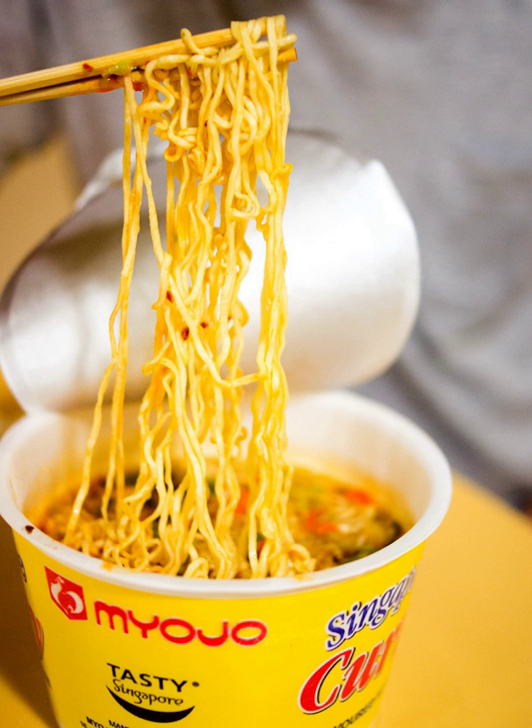Flavor ingredients used in instant ramen noodle soup include dried vegetables and meats, salt, MSG, onion, garlic, yeast extract, hydrolyzed vegetable protein, essential oil extracts and natural or synthetic flavor compounds. Essential oils derived from onion, garlic and clove are sometimes used as flavorants for instant ramen soup, and may be manufactured using expeller pressing or solvent extraction and distillation.